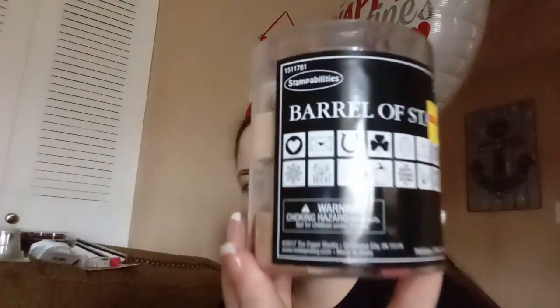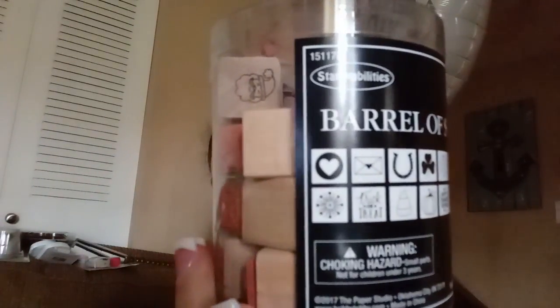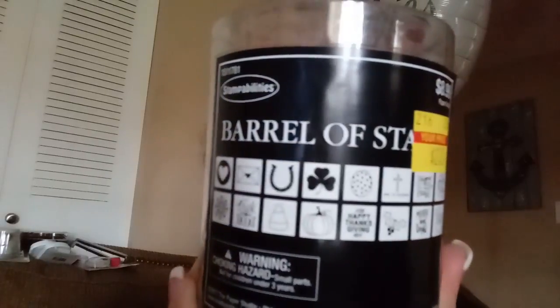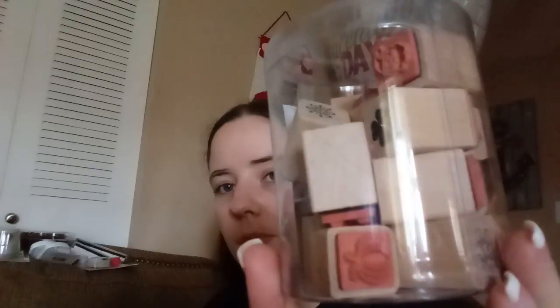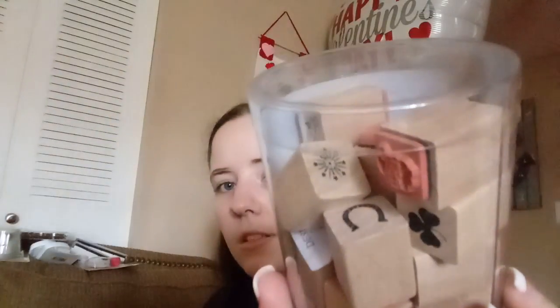This is another stamp set called Barrel of Stamps. It was originally $8.99 marked down to $2.25. It's just a bunch of different holiday stamps — they kind of have a stamp for every holiday. They're just little square stamps — there's a pumpkin, a snowflake, a shamrock. I grabbed these because I love stamps.